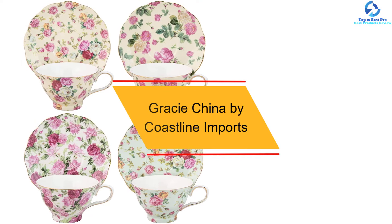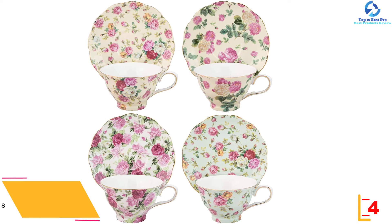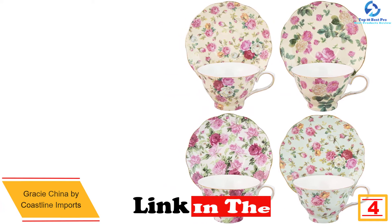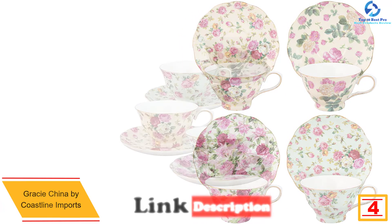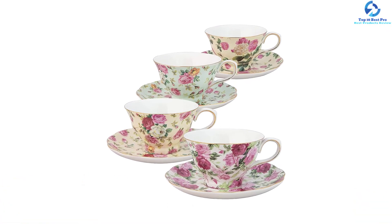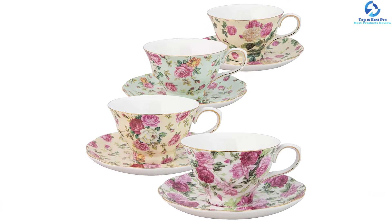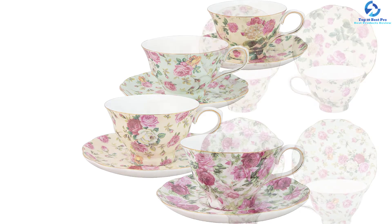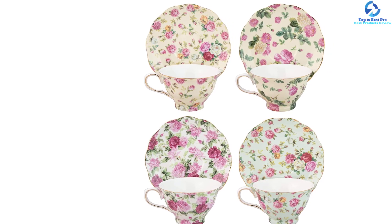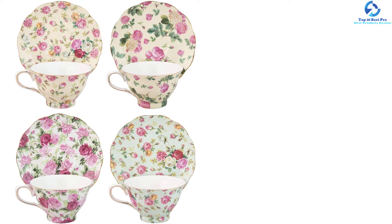At number four, we have the Gracie China by Coastline Imports. If you've been searching for the best lightweight teacups, you should consider this product. It is delivered in high quality and always in perfect condition. These teacups come in a set of four, made of porcelain material, making them highly durable and giving you great value for your money. The product is easy to use and clean, and since it is dishwasher safe, it saves you time and effort during cleaning.